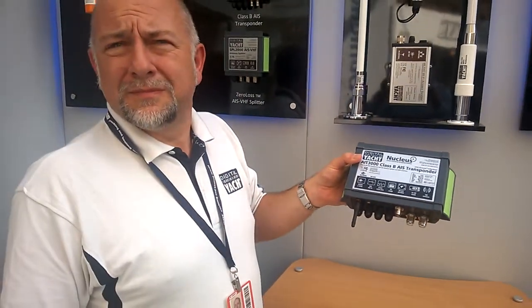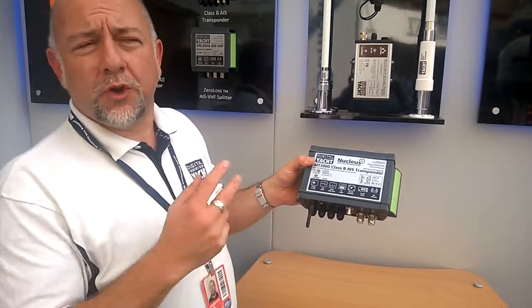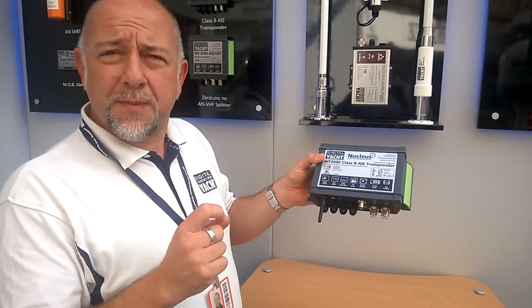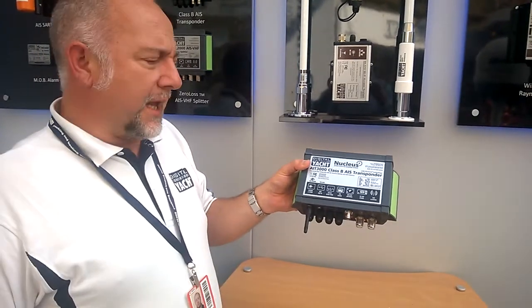And what about a silent capability if you want to mute the transponder? On the power and data cable you've got two wires — the blue and white wire — and you just short those two wires together and it stops transmitting and goes into silent mode. Then you open that switch and it starts transmitting again.